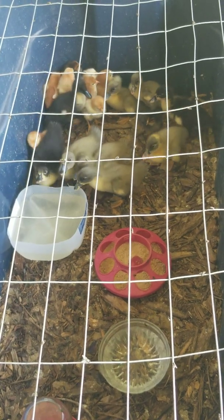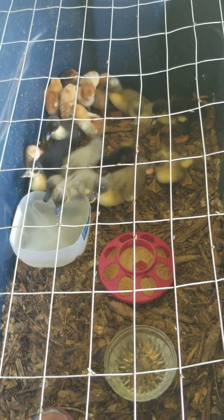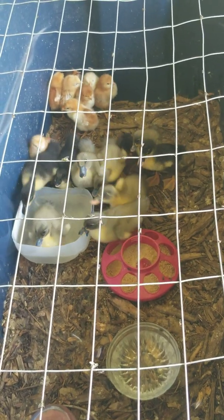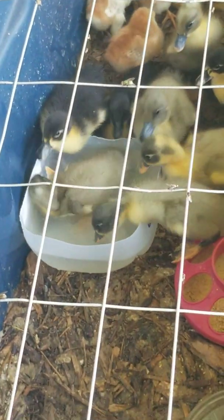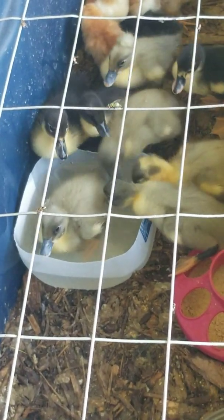Anyway guys, comments and questions down below, and as always, any criticisms keep them to yourselves. Don't forget to subscribe, hit the notification bell, and share this with anybody who might be interested in farming and homesteading. As you can see, the little ducks like this little pool — let's see how long that lasts, probably be gone within the day, but just thought I'd bring you guys out here to take a look.